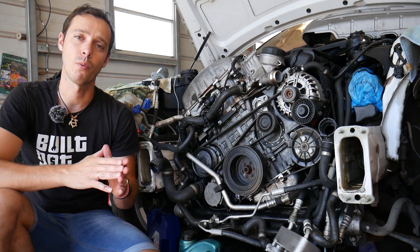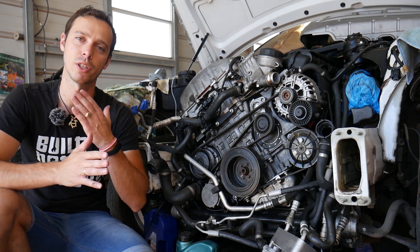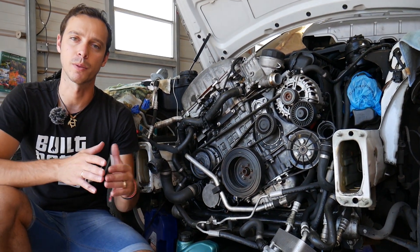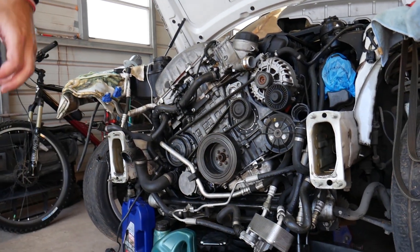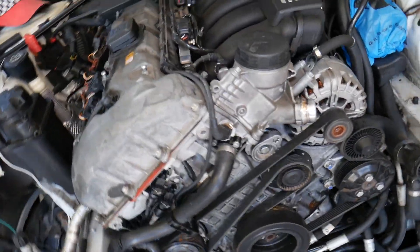Every single car we get at the shop, we make at least 200 free repair videos. Our mission is to save you as much money as we can. All we need in return — please subscribe to the channel and like the video so we can keep providing this free information. This engine here is actually an N52 gasoline engine.